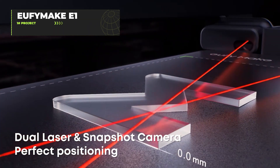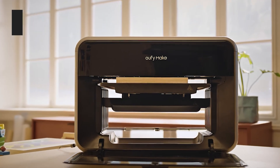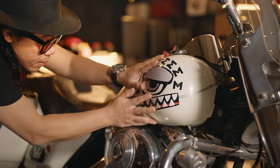Meet the world's first personal 3D texture UV printer that fits right on your desk. The Euphimic E1 brings professional UV printing capabilities to your home workspace. This compact device uses mass 3D technology to create stunning 3D textures on both flat and curved surfaces.